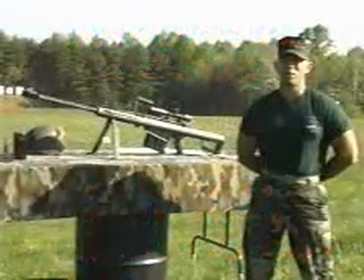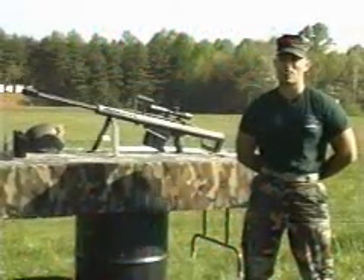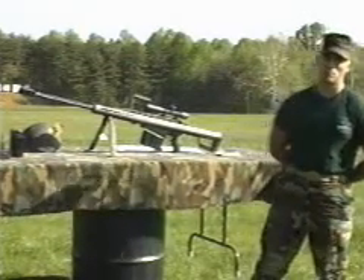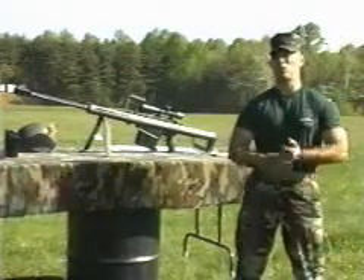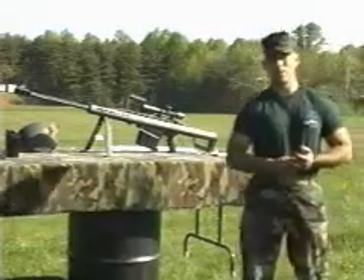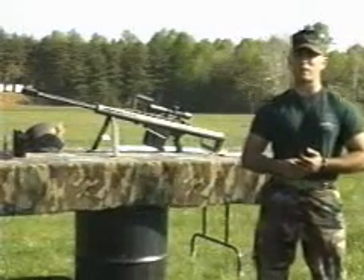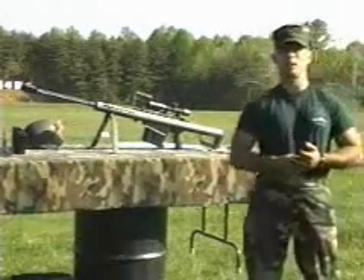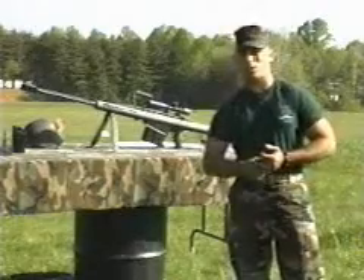Good morning. I'm Captain Ukali, the officer in charge of the Marine Corps Scout Sniper Instructor School, and welcome to Range 4 Weapons Training Battalion, home of the Marine Corps Scout Snipers. What we're going to demonstrate here for you today is the capabilities and terminal ballistics effects of the M82A1A Special Application Scope Rifle, used by the Scout Sniper platoons of the Infantry Battalion within the Marine Corps.